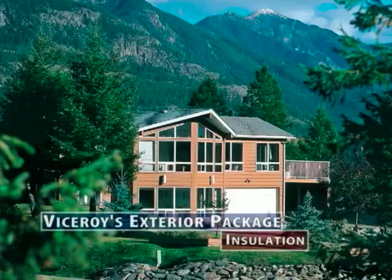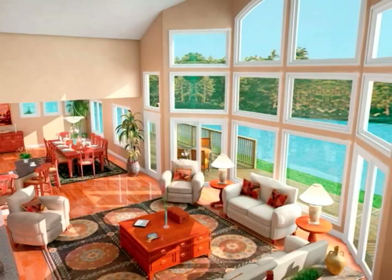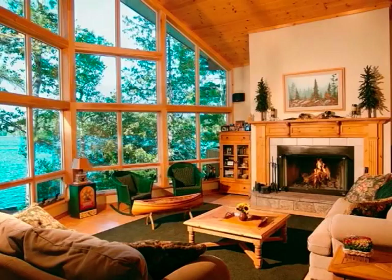Viceroy meticulously designs and engineers homes with high insulation values for the ultimate in energy efficiency. Our superior insulation package enables our clients to achieve substantial savings in both heating and air conditioning costs, ensuring year-round comfort for your family.